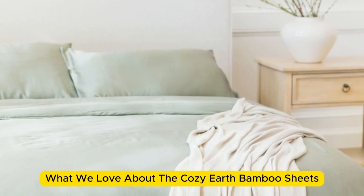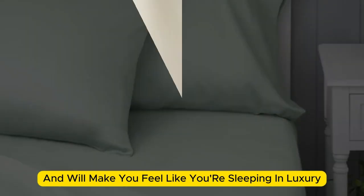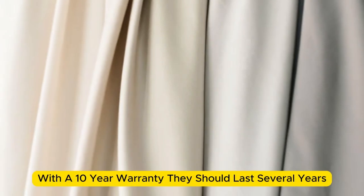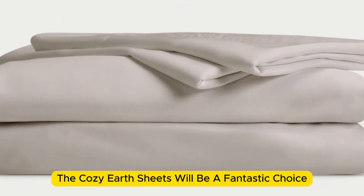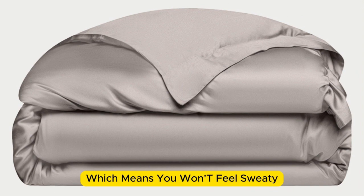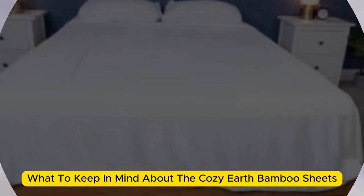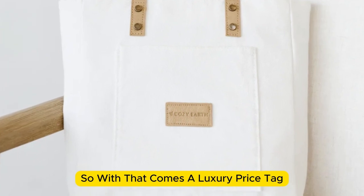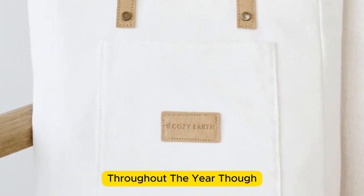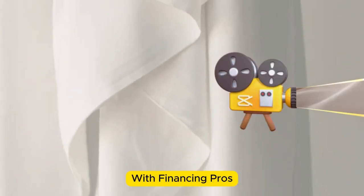What we love about the Cozy Earth bamboo sheets: they're incredibly soft to the touch and will make you feel like you're sleeping in luxury. They're a durable set of sheets for the price — with a 10-year warranty, they should last several years with good care. The Cozy Earth sheets will be a fantastic choice for hot sleepers, as they're breathable and moisture-wicking, which means you won't feel sweaty or stuffy. These sheets are a luxury pick, so they come with a luxury price tag. However, Cozy Earth will discount these sheets throughout the year, so if you shop at the right time you can get a deal, and you also have the option to break up payments with financing.